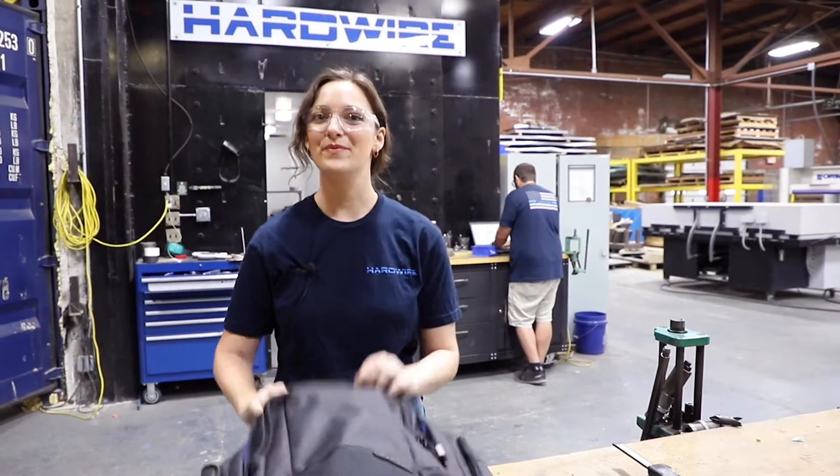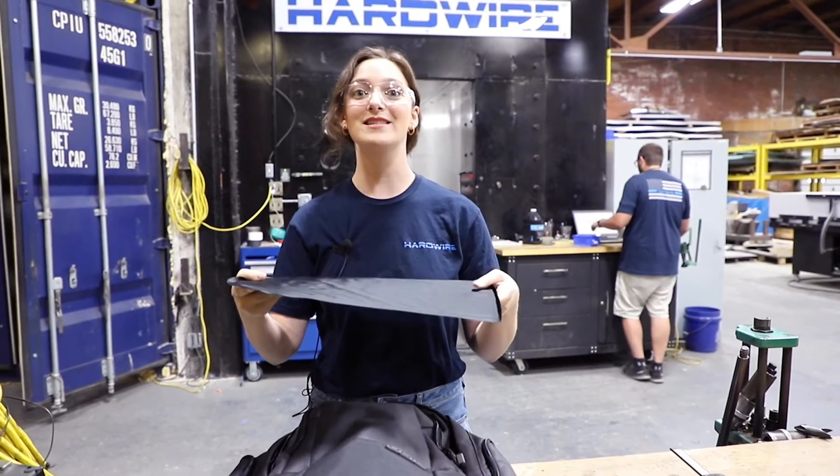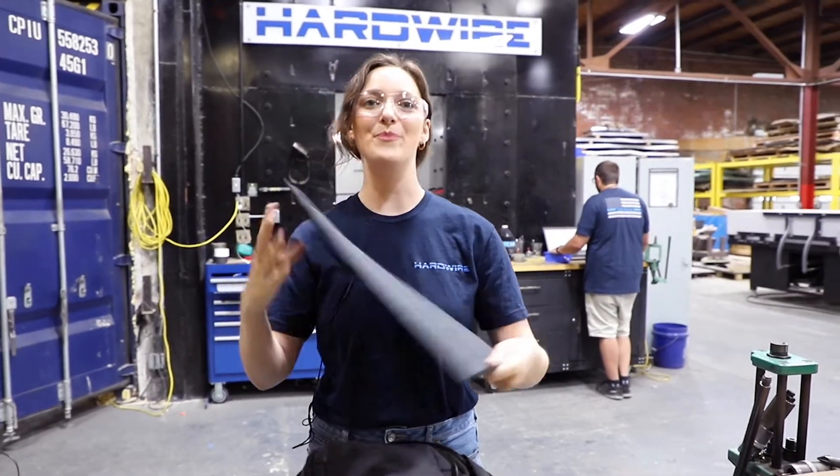Greetings from our ballistics lab. Here we have our Level 3A soft insert. It is light, thin, and pliable — and today we're going to put it to the test.